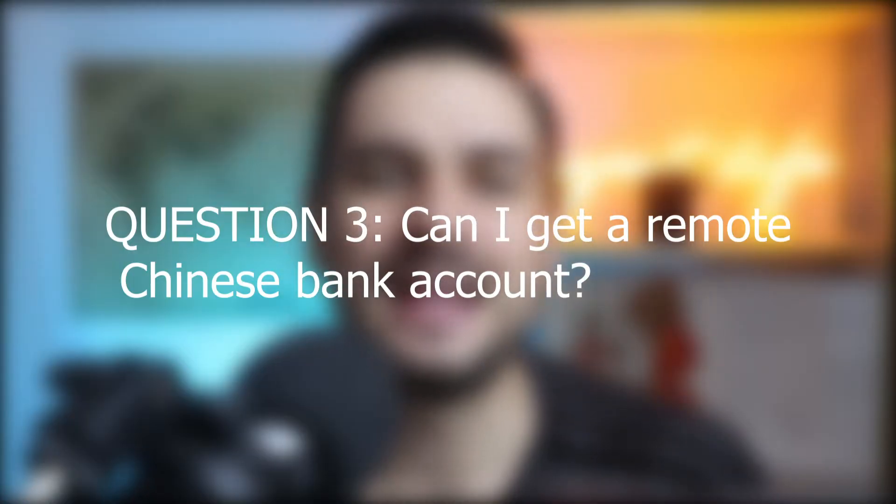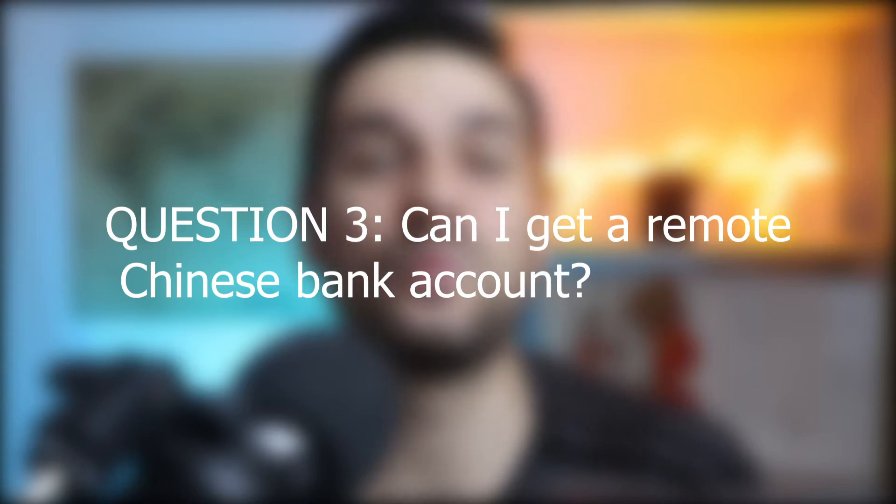Question number 3: can I get a Chinese bank account remotely? During the pandemic, it's getting pretty hard to come into China and the rules are changing every day. You can open a bank account remotely under special circumstances, but if you want to open a personal bank account for personal use, 100% you will not be able to unless you are in person at the bank branch with the required visa.